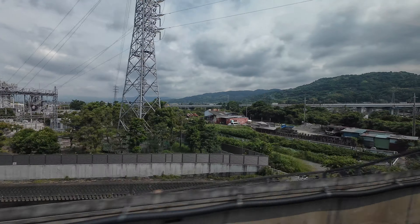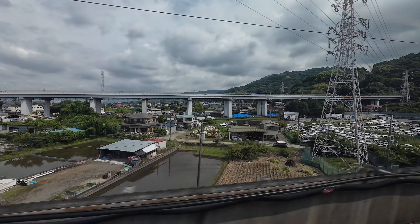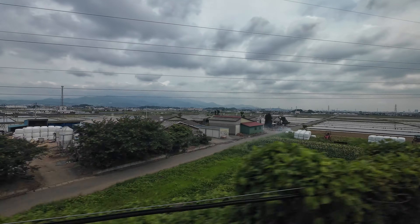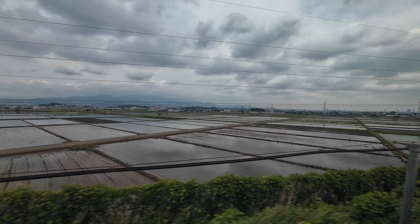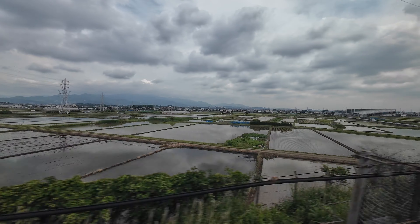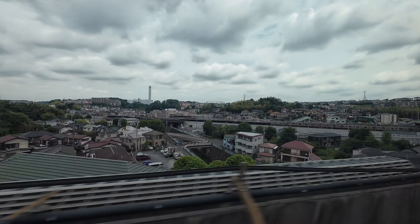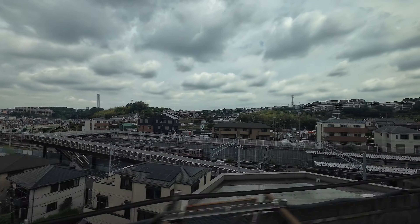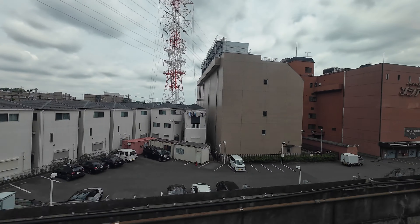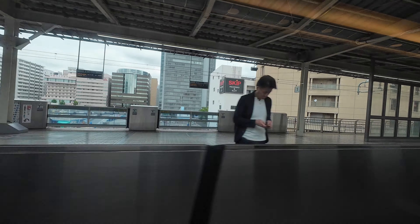As we continue north, the suburban landscape of Yokohama begins to envelop the railway. Our speedometer remains pinned at 285 kilometers an hour, the residential buildings passing us in the blink of an eye. The first of our two stops today comes at Shin Yokohama, where we glide to a stop on track two, the doors opening for only a brief moment before closing once more.